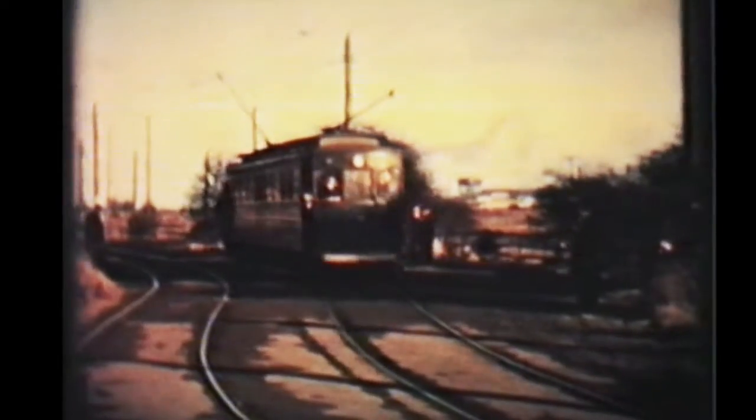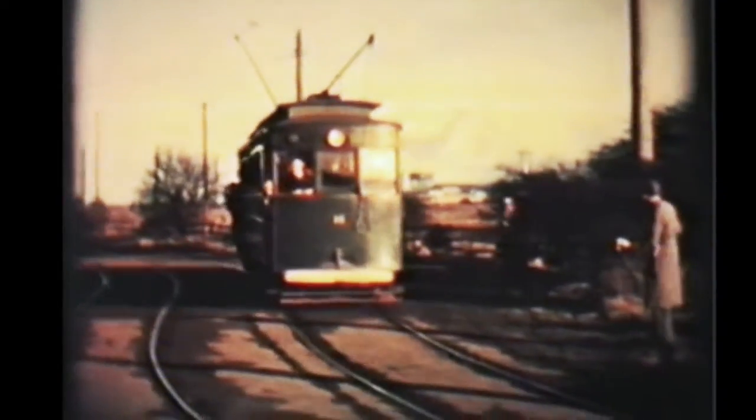The 1959 tape recorders were just coming onto the market, and there is a gentleman who has lifted the floorboards up on their car, trying to get a good recording of the gear noises, whilst the city photographers are trying to cram their way into the driving cab.